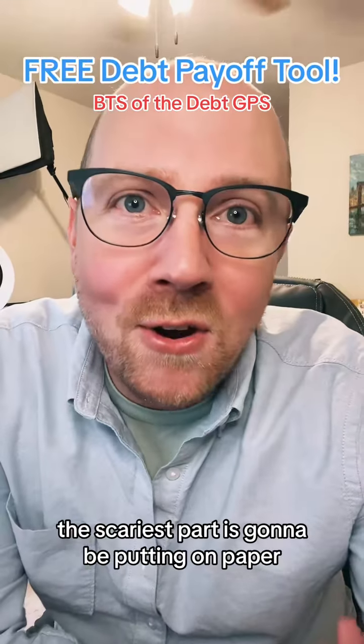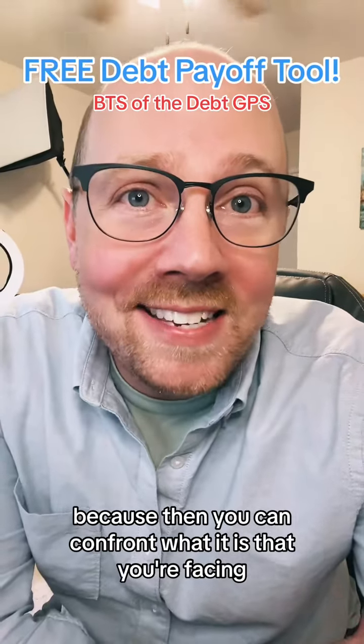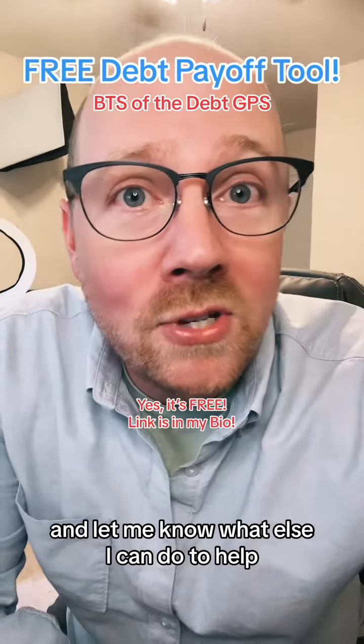Paying off your debt doesn't have to be scary. The scariest part is going to be putting it on paper, because then you can confront what it is that you're facing and design your own plan for paying it off. Go ahead and click the link in my bio, download it for free, and let me know what else I can do to help.